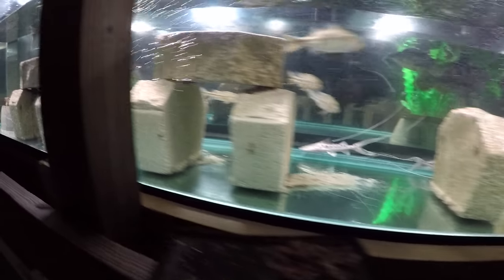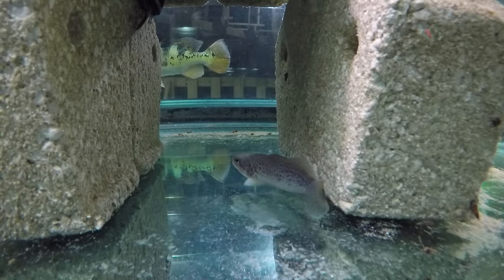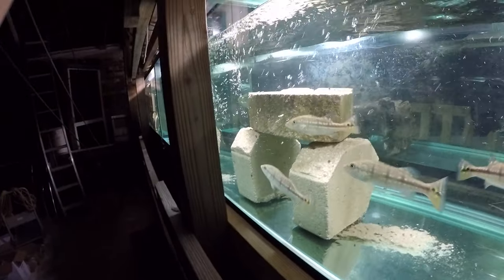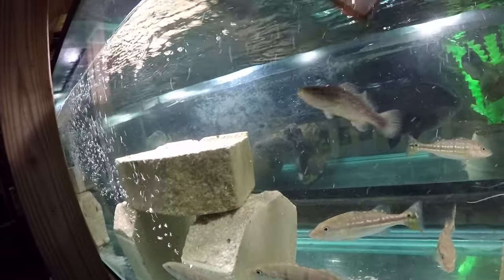So we're going to feed them now and just talk a little bit about them. Just some finely chopped finger mullet, fortified for everybody.